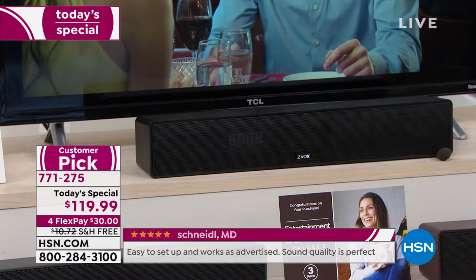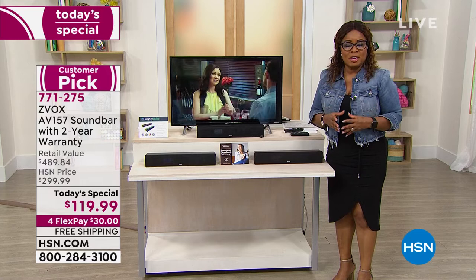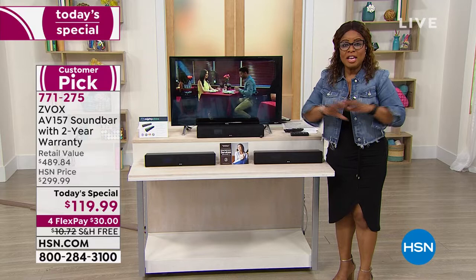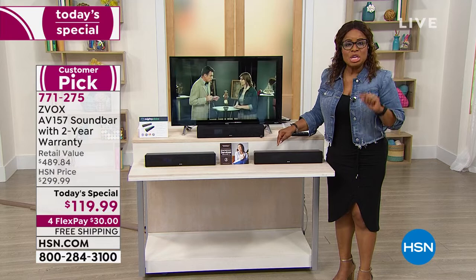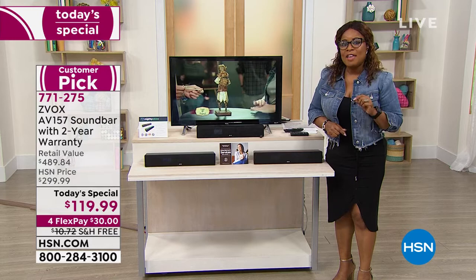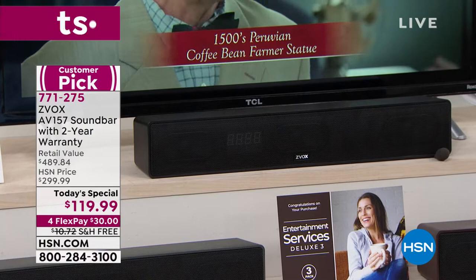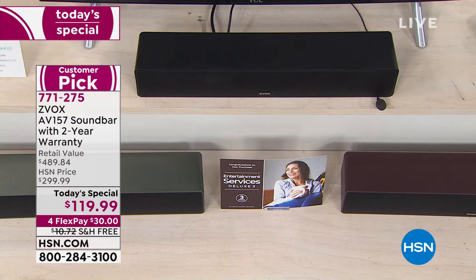This is the Zvox AV-157 — our Today's Special, the number-one best-selling sound bar in the history of HSN. We're in millions of homes, sell almost every brand name on the market, and the Zvox is number one because of that 3D surround sound and, most importantly, the patented hearing aid technology and AccuVoice technology. You are absolutely going to hear every single word. Lowest price on the market — this sound bar sells for $300.